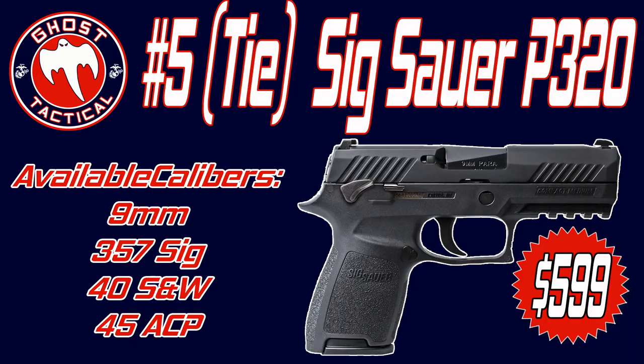The trigger pull for the Sig P320 is about 5.5 pounds. The suggested MSRP ranges from $700 to $1,000 depending on the model, but most of the time they go out the door between $500 and $700. They are pretty affordable guns considering what you're getting. The Sig P320 is a remarkable gun with a lot of different ways it can be customized and configured to fit just about anybody's needs.